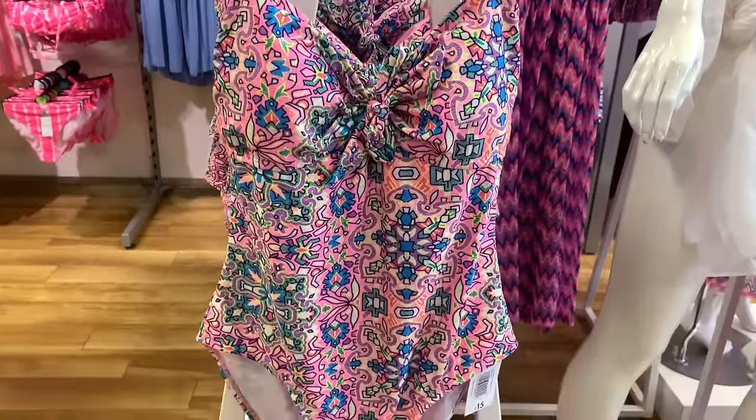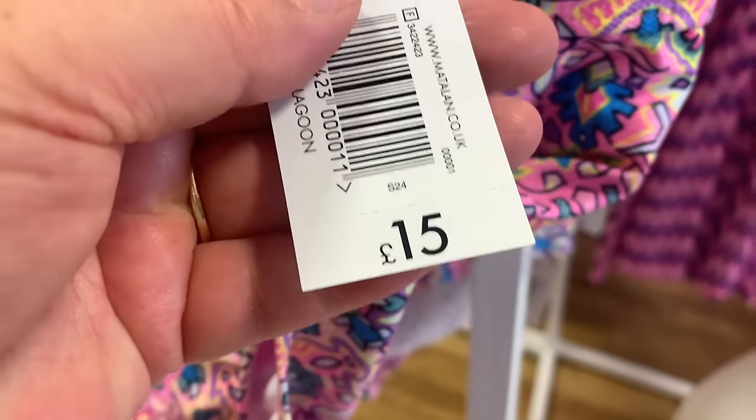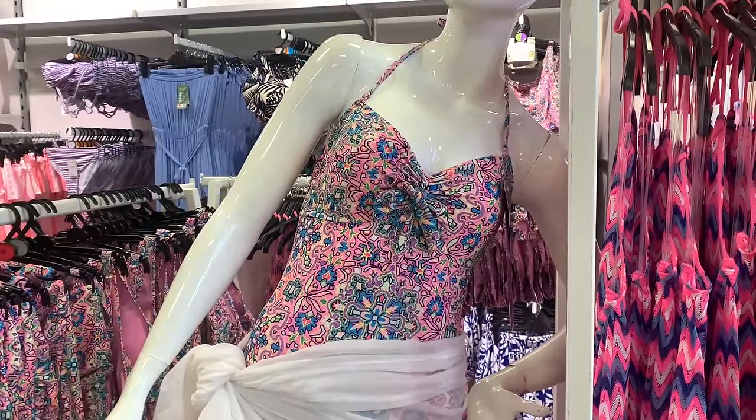Beautiful swimwear - look at the pattern on this swimming costume and the moulded cups, £15. I think that's an absolute bargain, and on the mannequin it does look lovely, doesn't it.